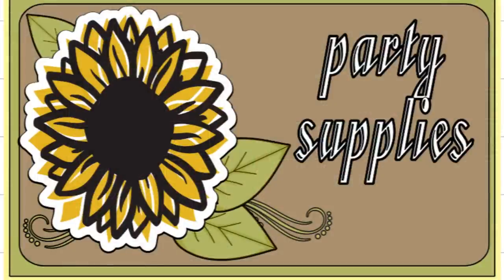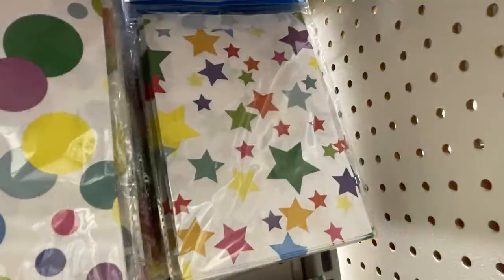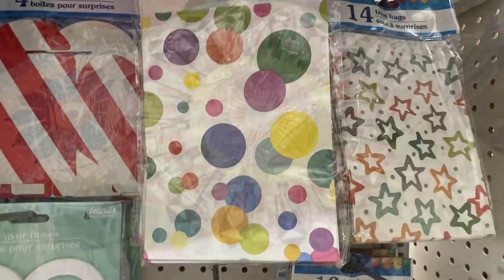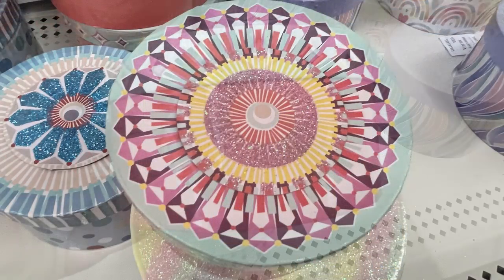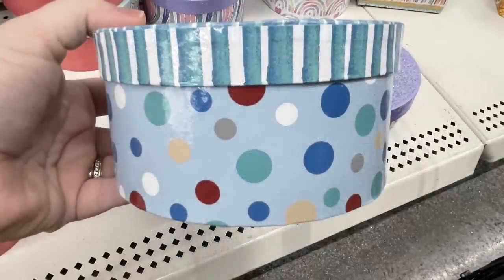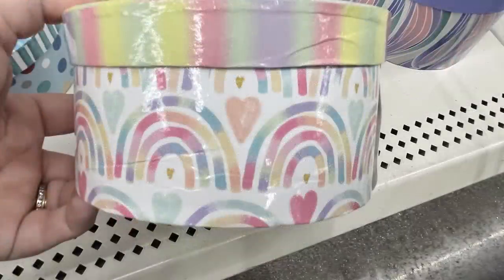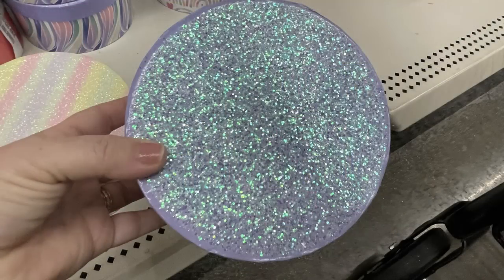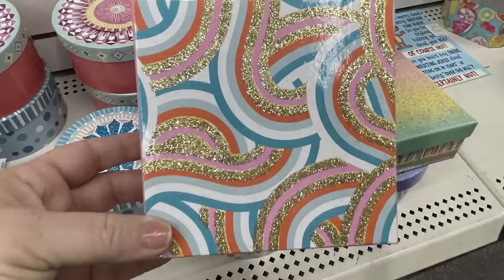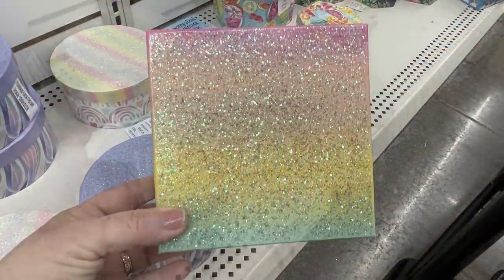Now for the party supplies — they had treat sacks, you get 14 in a pack. They had some stars — two different packs with stars — also stripes and large and small polka dots. They also had some new gift boxes: the round boxes with a mandala pattern on the lid and solid sides, or some with spotted patterns around the sides. Then soft pastel colors with glitter on the lids, with designs like swirls or rainbows depending on which lid coordinates with each box. They had a few different square ones with different patterns and glitter.